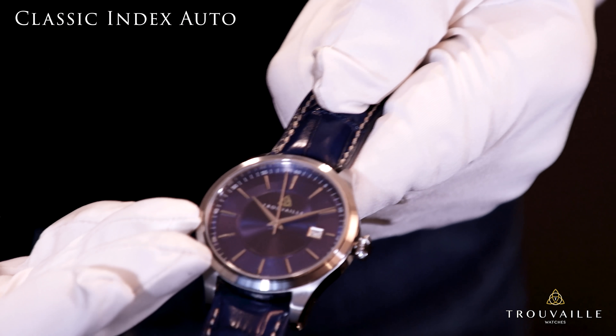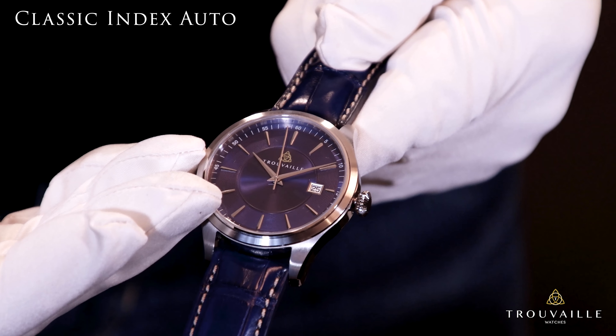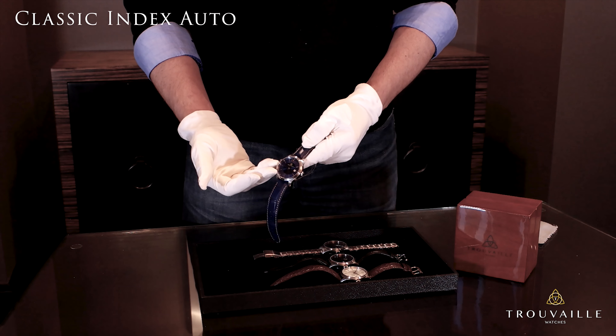The heart of this watch is driven by a self-winding Swiss-made ETA 2824-2 mechanical movement featuring 25 jewels and a 38-hour power reserve. This movement is very popular in many automatic watches.